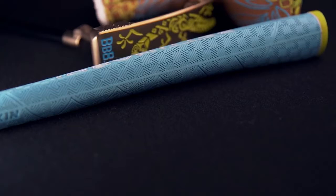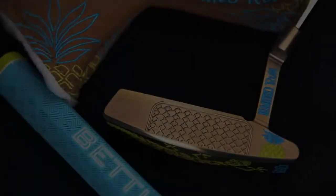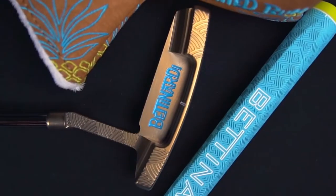The putter also has a Hawaiian gecko on the sole and is paired with our Made in USA leather distressed head cover and Lampton grip. Be on the lookout for this putter January 9th in the Hive and at Bettnardi specialty dealers worldwide.